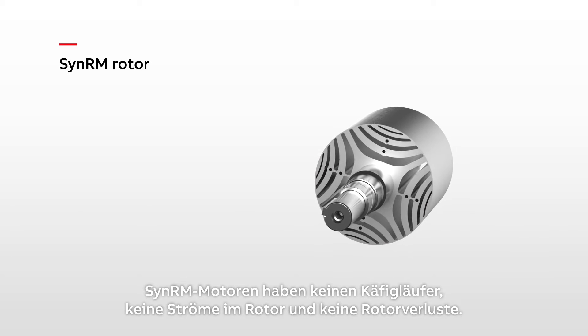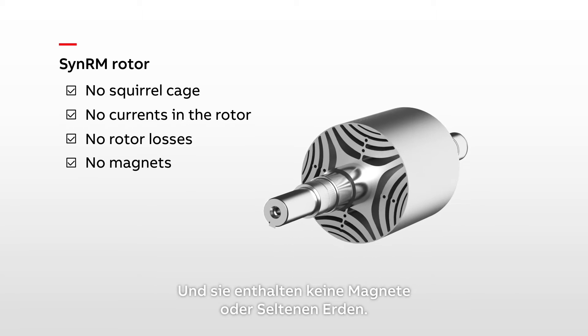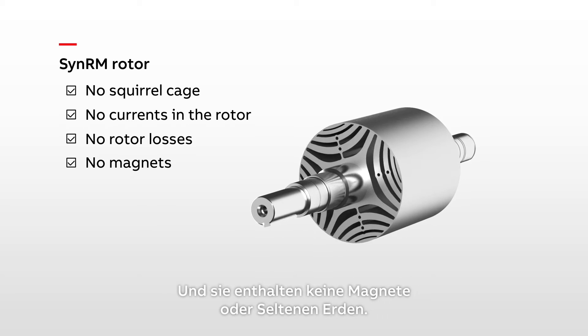SynRM motors have no squirrel cage, no currents in the rotor and no rotor losses. And they do not contain magnets or rare earth metals.